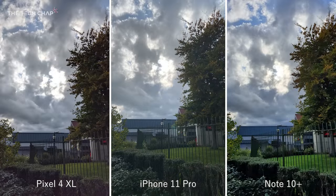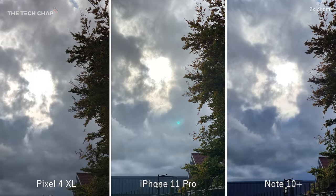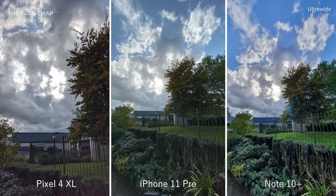Typical English weather — sunny one minute, threatening rain clouds the next. This is a good example of how the phones handle dynamic range, and they all do a good job dealing with the brighter highlights in the clouds. I would say the Note 10 does this best, but looking at the bushes at the bottom, the blacks are crushed a bit and we lose detail. Switching to the telephoto and then the ultrawide — to my eye the iPhone's shot is more true to life, but the Note 10's is a lot more vivid and eye-catching.